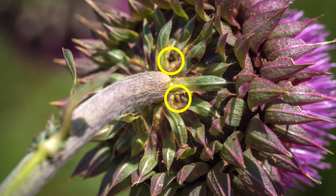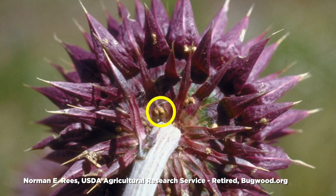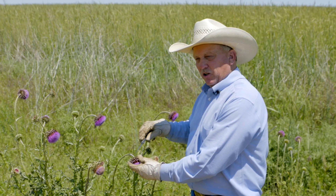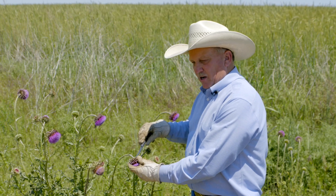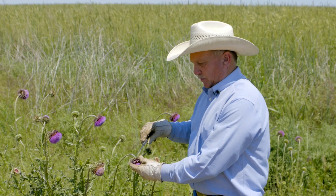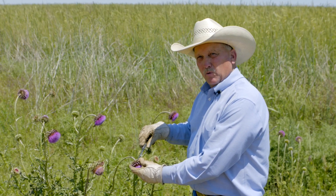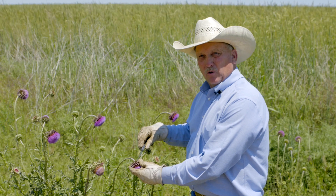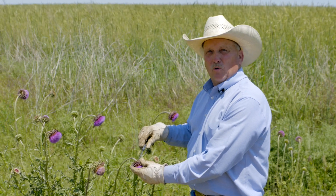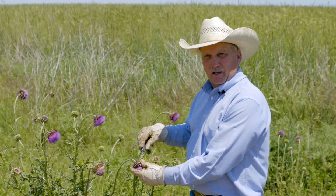The head weevil can lay 100 eggs. Those eggs hatch in about six to eight days, and then the larvae will feed on the flower for 25 to 30 days. Then it pupates, and after pupating, within three to four weeks it will emerge as an adult head weevil looking for a place to overwinter till next year. The ones that hatch this year will not lay eggs till next spring.